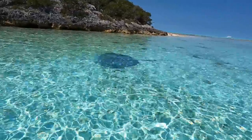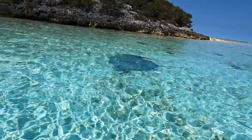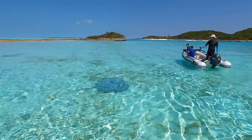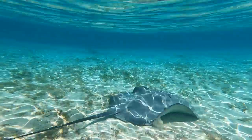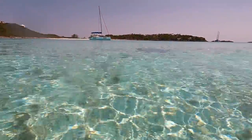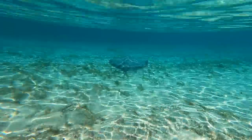It's the biggest ray I've ever seen — a massive ray right here. It's seriously the biggest ray I've ever seen. Do you think we had to be 50 feet away?